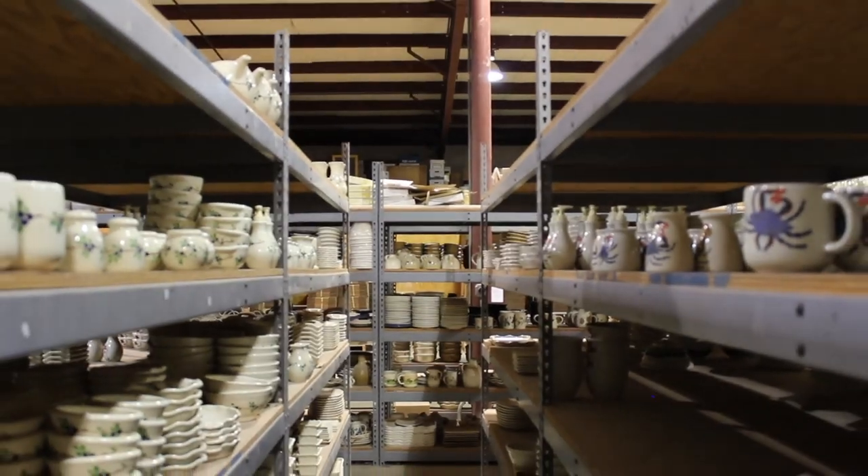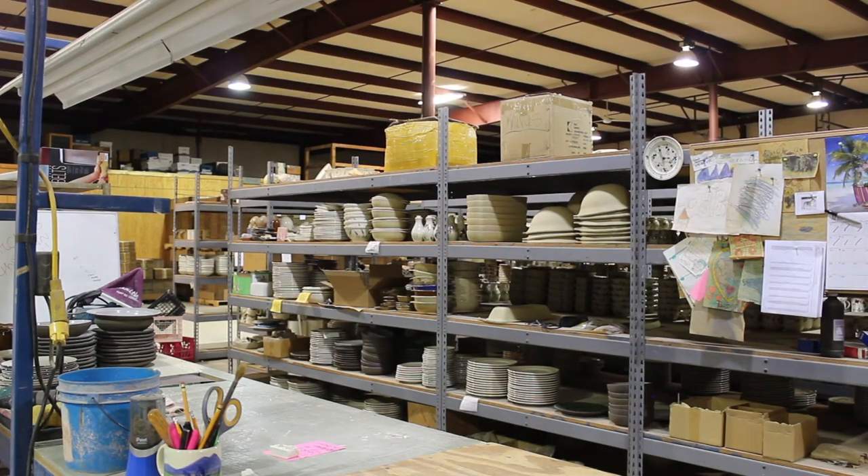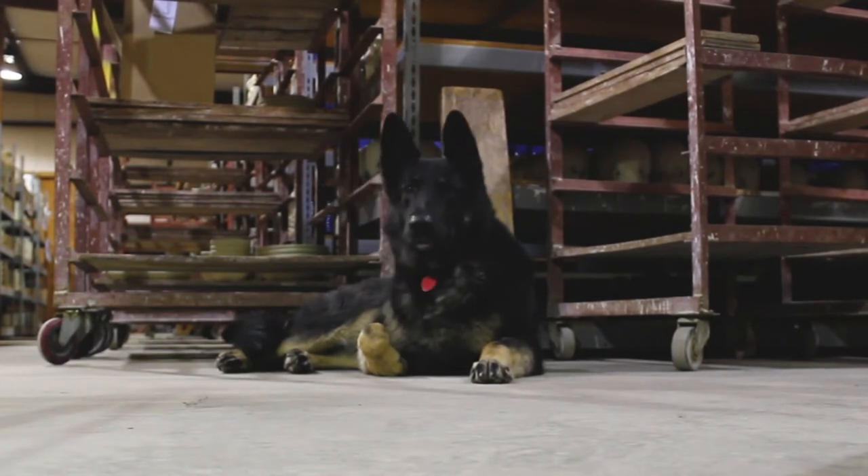In the early 80s, we started doing more wholesale and more volume, picked up some sales reps, and that's when everything really started taking off. It's mostly gift stores or stores that sell gifts, dinnerware, cooking items, and that kind of thing.